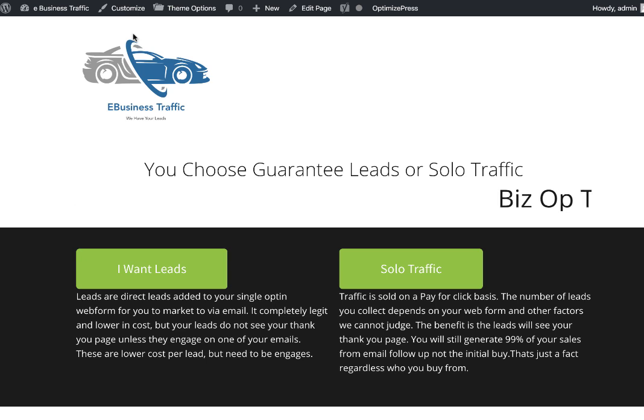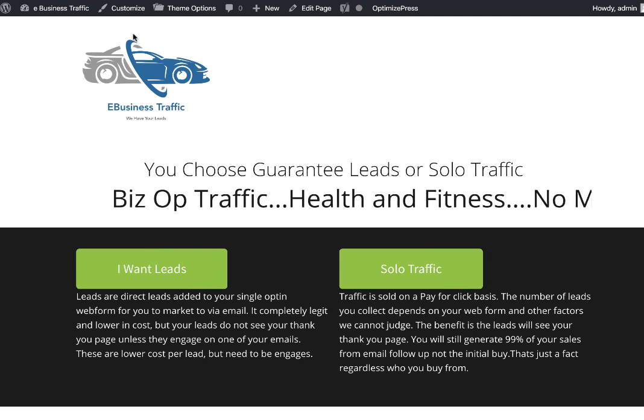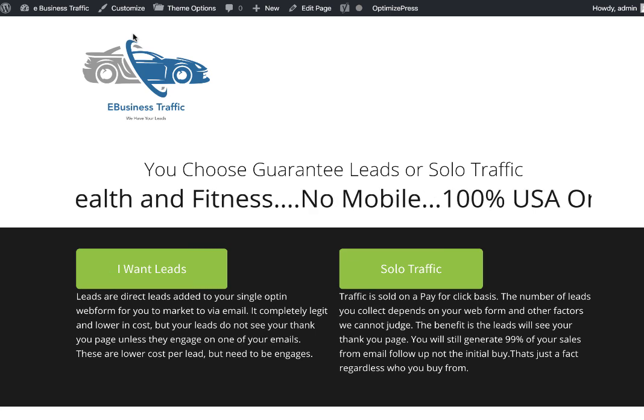What you'll want to do is record a video. I use a program called Camtasia and I do screen captures. Here I'm just showing a picture of my website to teach you how to promote, but what I would do is get in front of the camera and talk to people and tell a story.